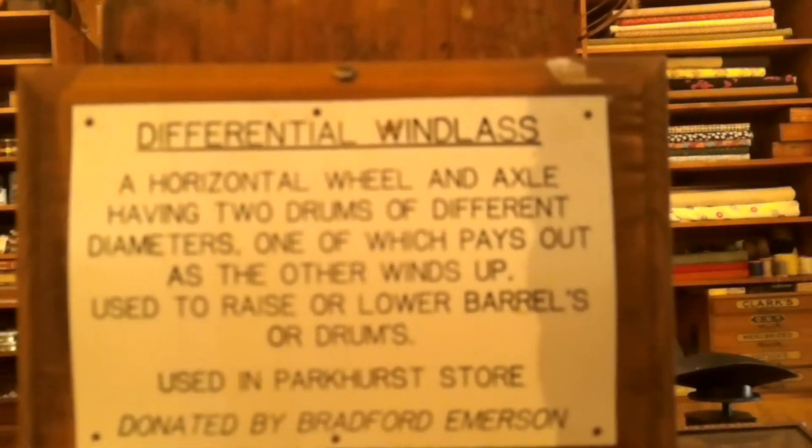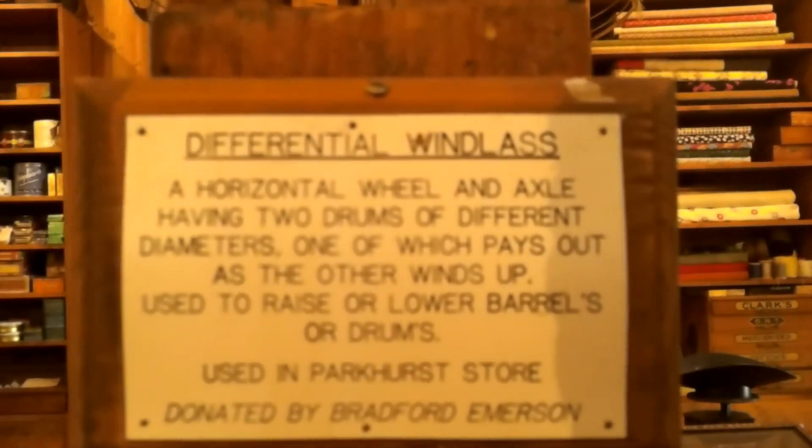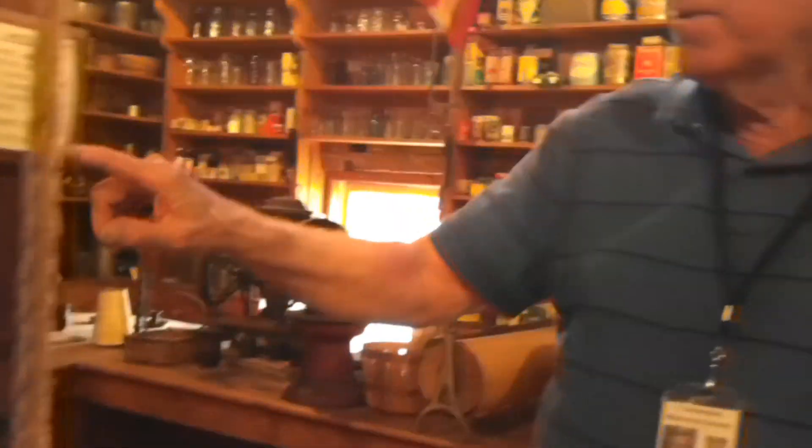This was used in the Parkhurst Store and was donated by Bradford Emerson. I'm not sure how S.W. Parkhurst, who owns this store, came to have the windlass, or how it came into Bradford Emerson's hands, but someday that will be explained. For now, this was the S.W. Parkhurst store, with the clock and the differential windlass.